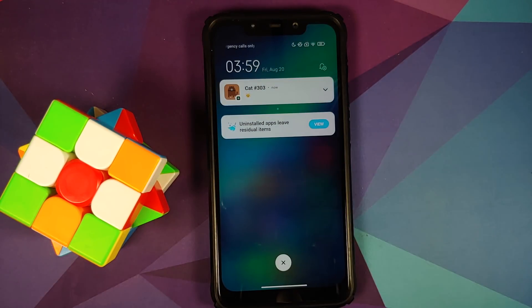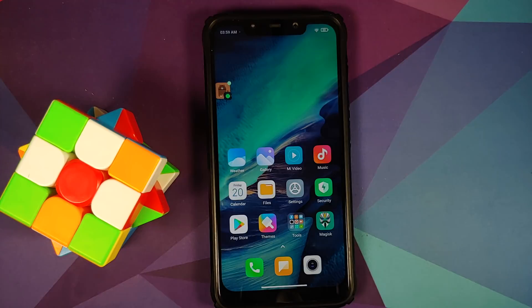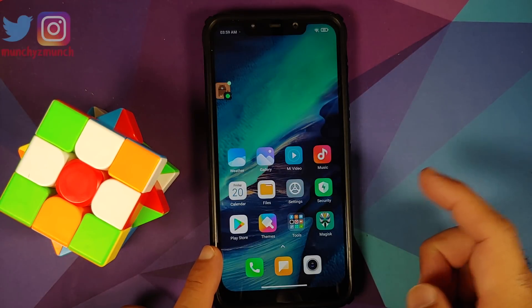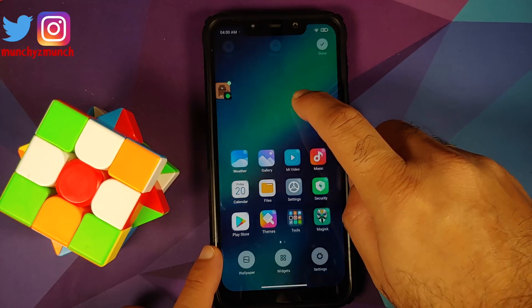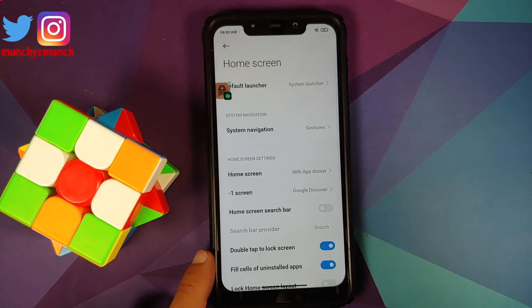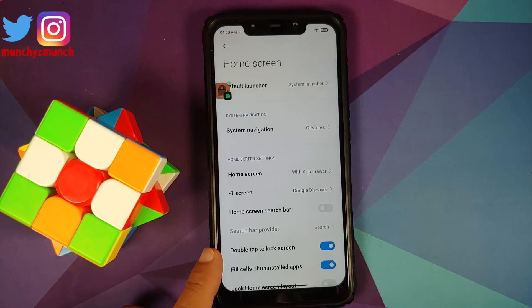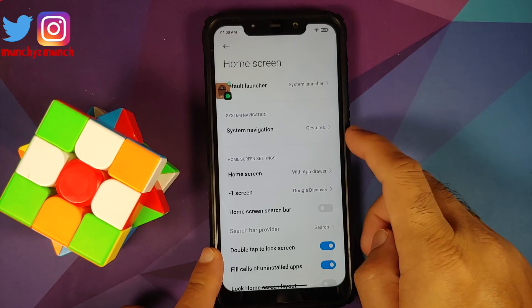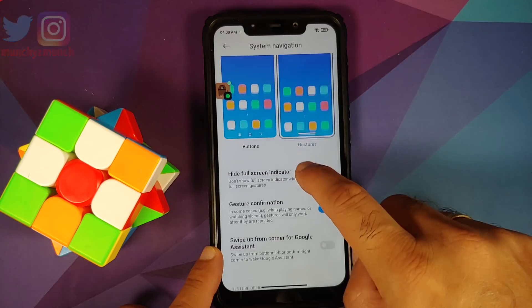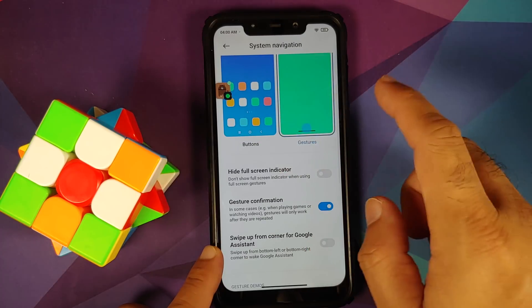Since this is MIUI launcher, the animations are good unlike the Poco launcher. Press and hold on the empty space and go into settings — you can of course customize the home screen. Super important thing to note: if you're looking for gestures, that option has now been moved to the home screen settings. Go into System Navigation and here it is — you can choose between buttons and gestures and hide your full-screen indicator.